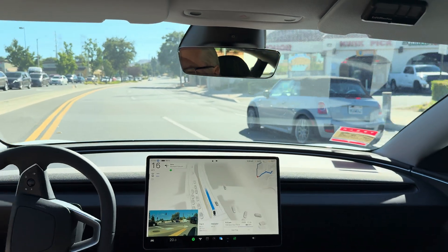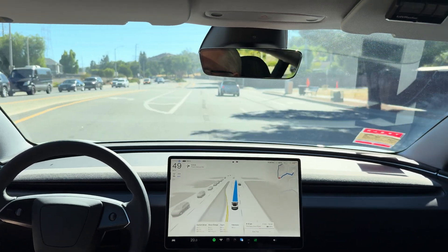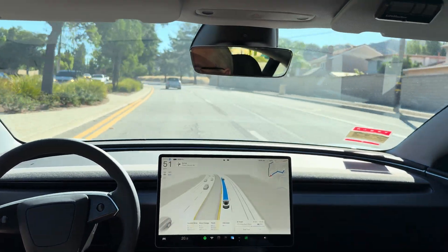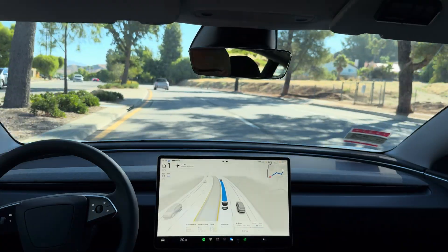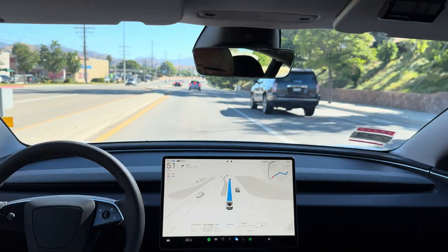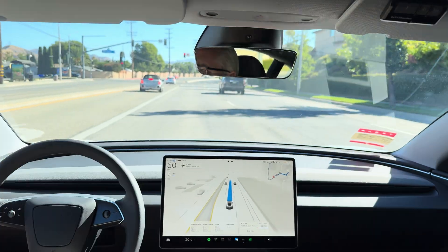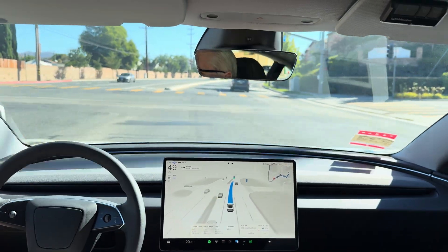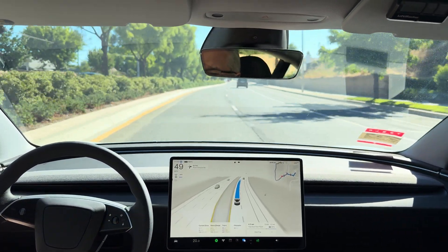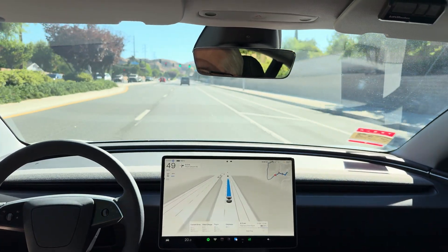Slow here — that's interesting. It took that really cautiously but completed it successfully without an intervention. Okay, there it goes. I was just going to say it's leaving the lane change later than usual, but it's fine — decided just as I was mentioning it.